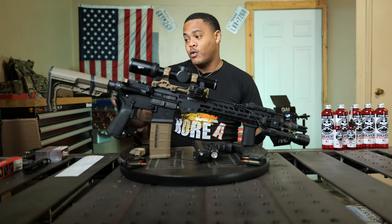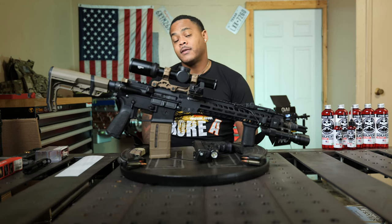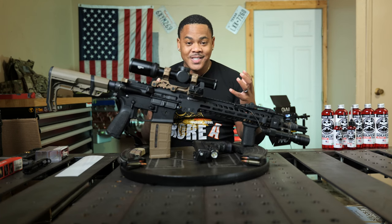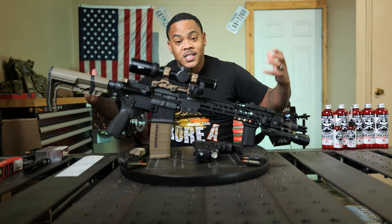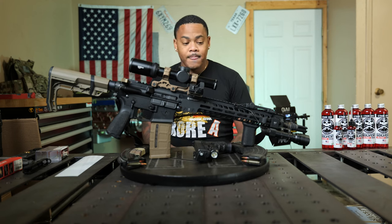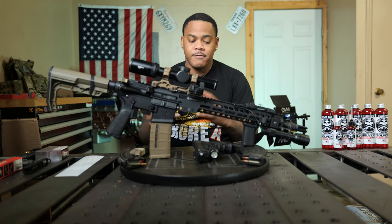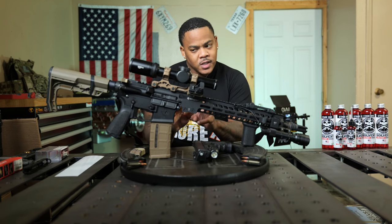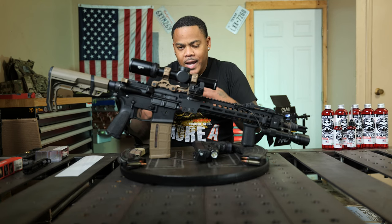Do I want long range? Do I want CQB, tactical — all that good stuff? I've just been putting it off because when I have so many choices, it's like a kid in a candy store — I don't know what to choose. But after seeing this, I feel like this is the perfect setup. Maybe minus a few changes and adjustments just to suit my needs.